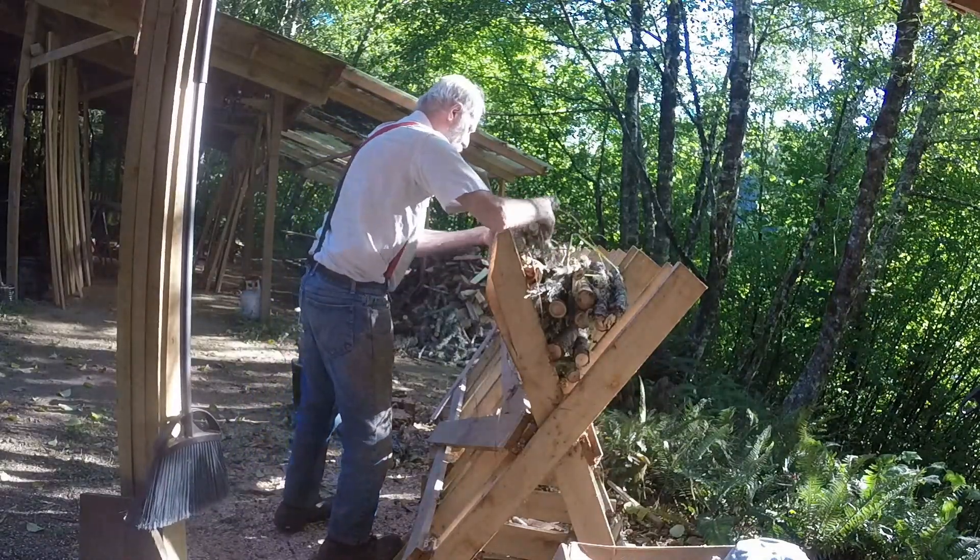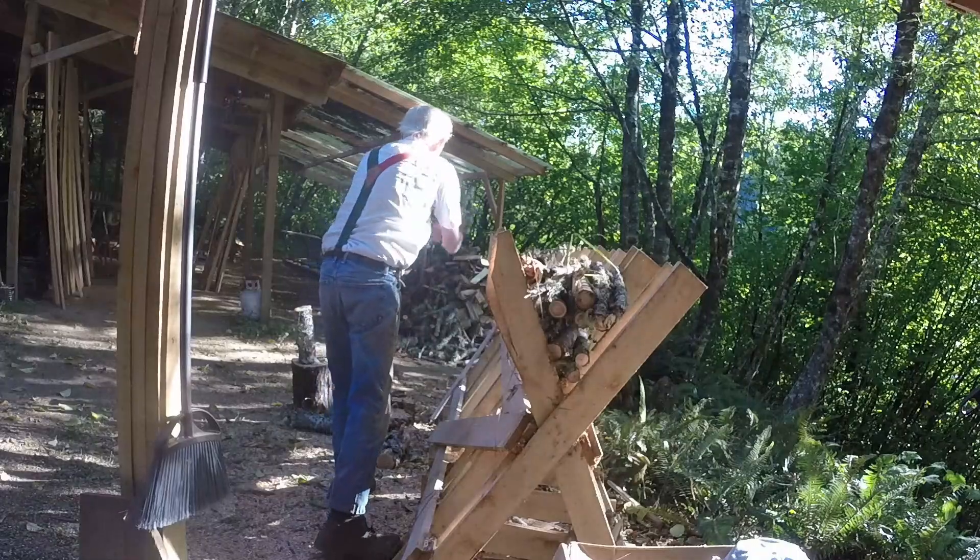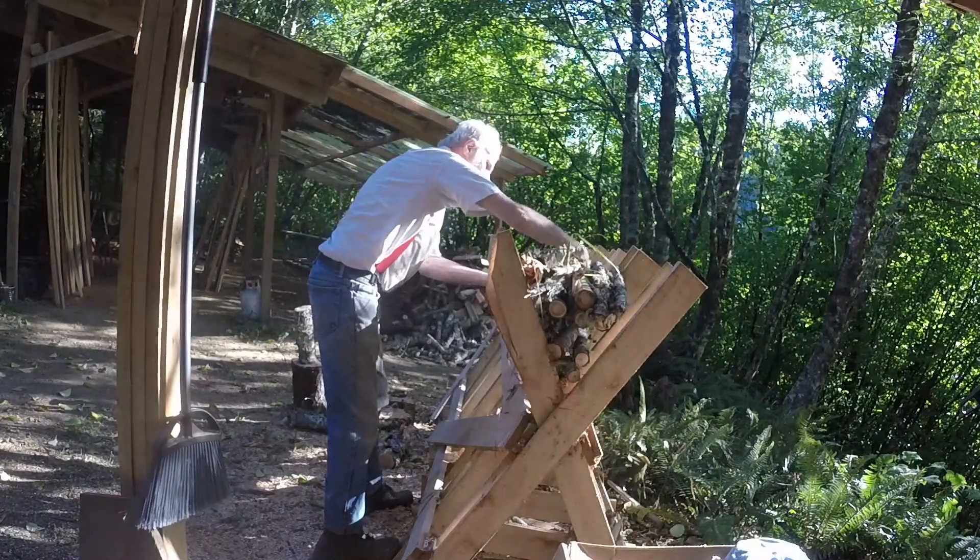The small stuff became firewood. We'll put it under a tarp and it'll be nice and dry for campers next year.